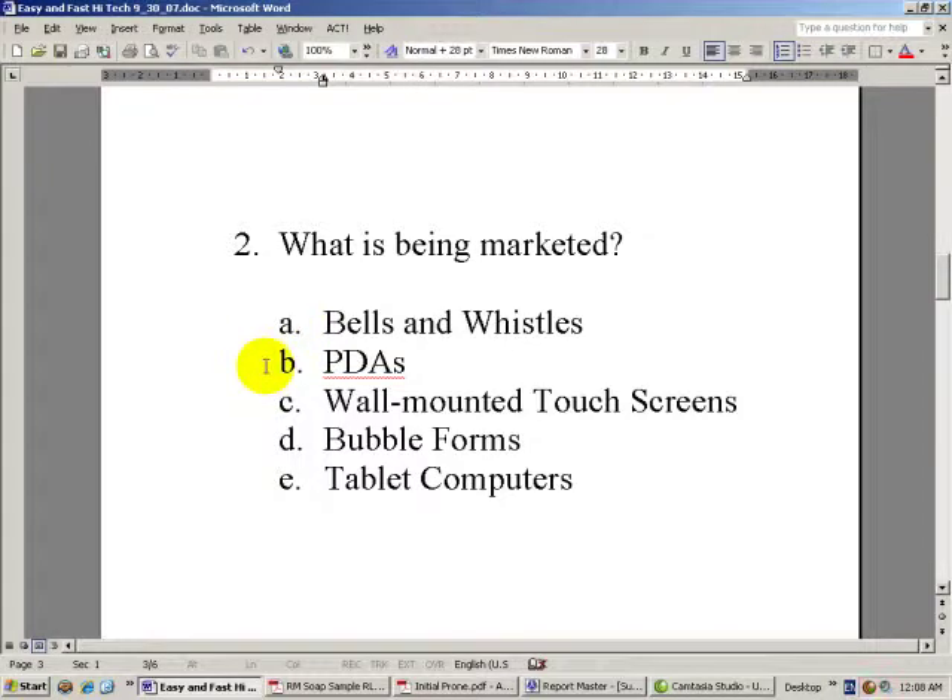What about these little handheld PDAs? The complaint you'll hear from doctors who've tried them is they're too small. The screen is too small, you can't see it very well, and you can't fit much on it. They're not very powerful because it's not a real computer — it's a handheld device. You have to upload and download it all the time to get the information onto your main system.